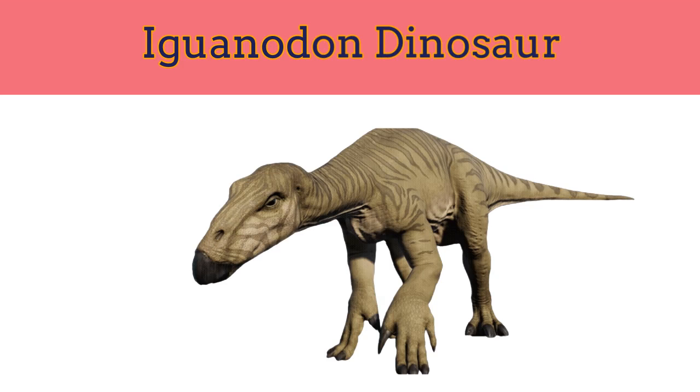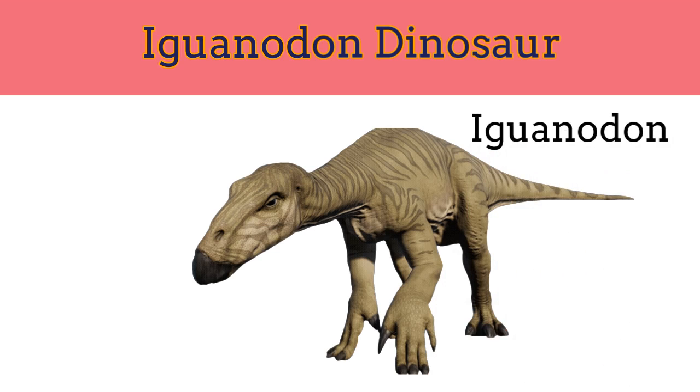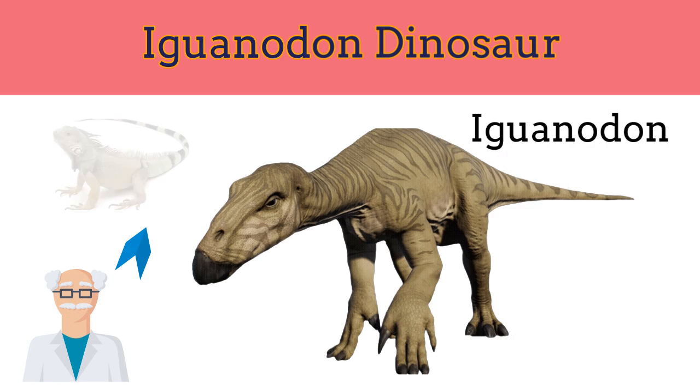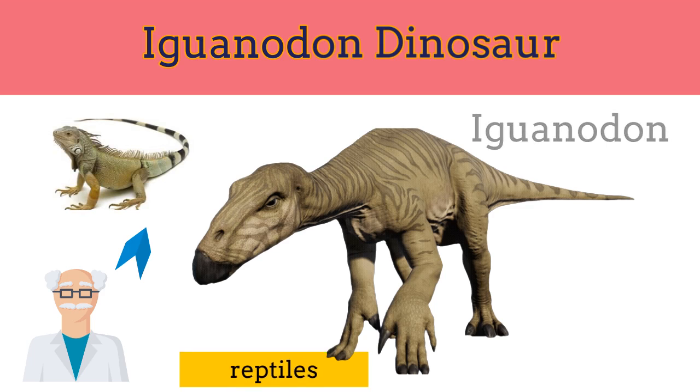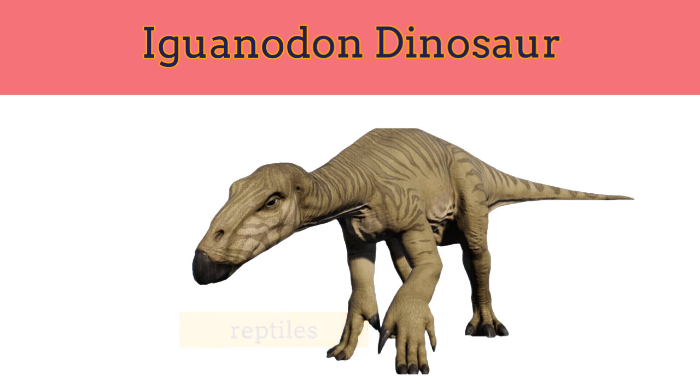Iguanodon was the second prehistoric animal after Megalosaurus to be identified as a dinosaur. The name Iguanodon means iguana tooth. Scientists chose this name because the teeth of Iguanodon looked very similar to the teeth of modern iguanas. Scientists determined that dinosaurs were reptiles after the discovery of Iguanodon. They were big and bulky.